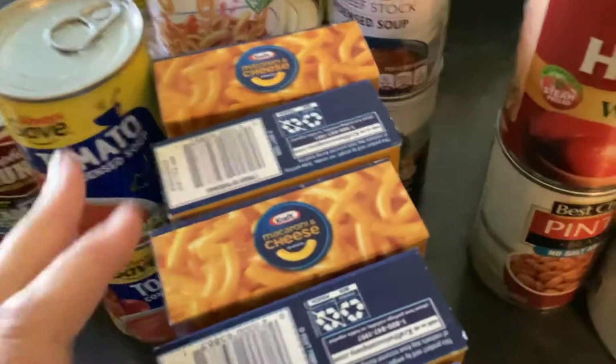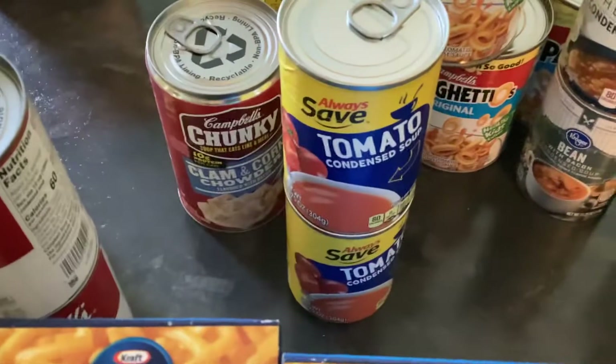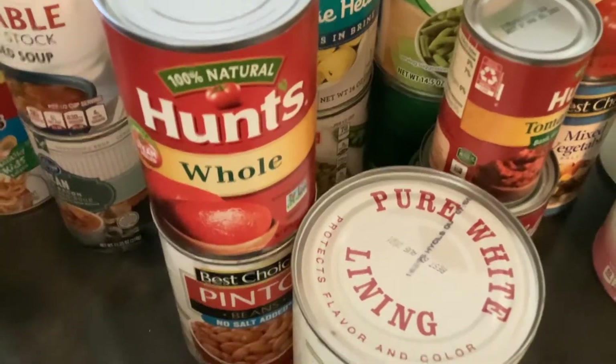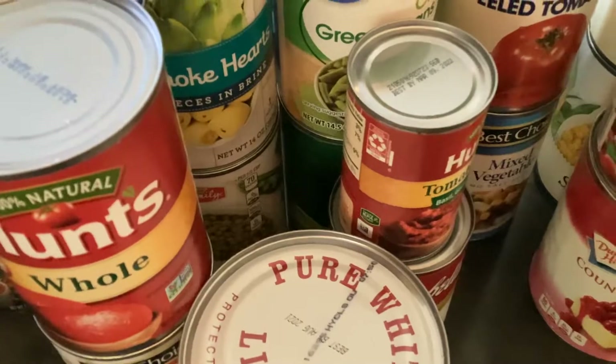Five boxes of Kraft macaroni and cheese, two cans of tomato soup, and three cans of SpaghettiOs. For vegetables, we've got whole tomatoes, pinto beans, sweet potatoes, and tomato paste.